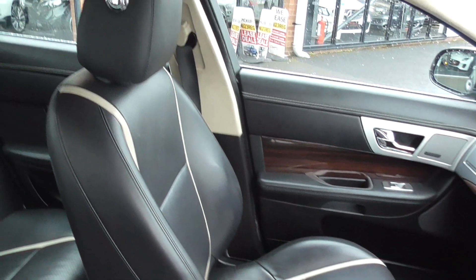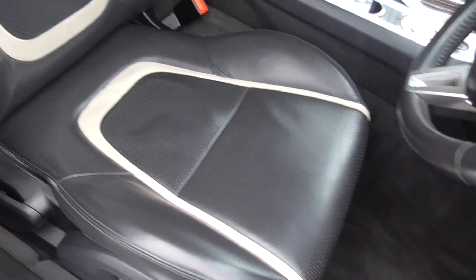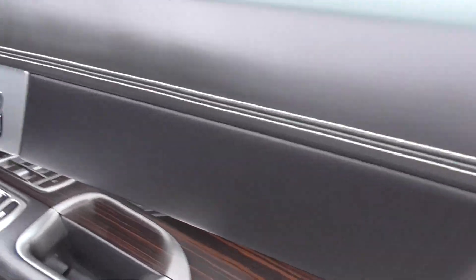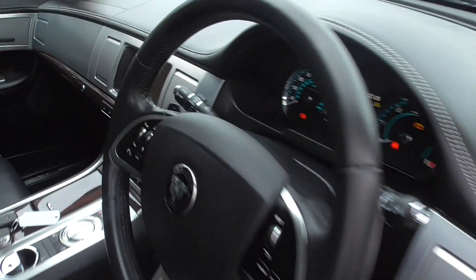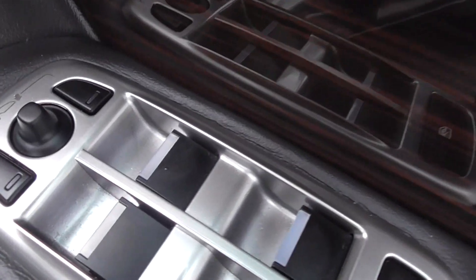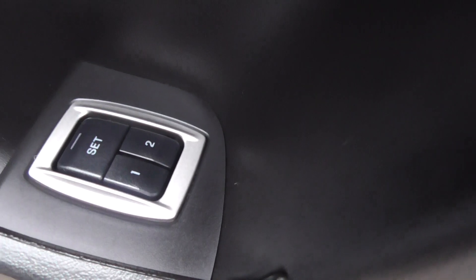Just take a look at that inside — it is absolutely gorgeous. Sumptuous leather there with the silver detail. Contrast stitch on the door. Meridian surround sound system with a subwoofer on top of the dashboard, so if you do like your sound system, this is a must. Power folding door mirrors, four electric windows, and we also have the electric twin memory driver's seat.